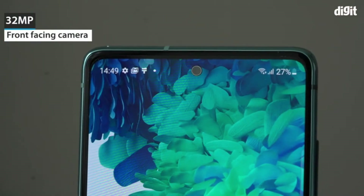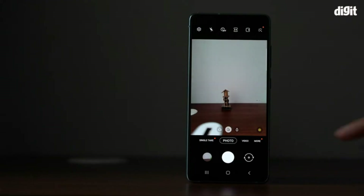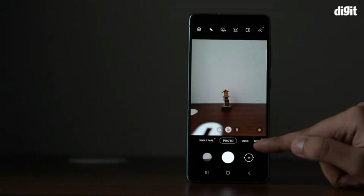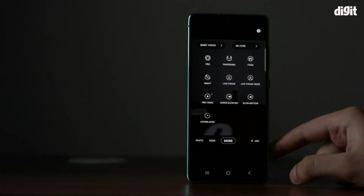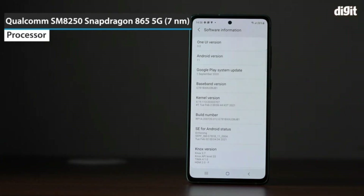Night mode, 32MP f/2.2 front punch-hole camera. 6.5-inch Infinity-O Super AMOLED display with 120Hz refresh rate, 1080x2400 resolution. 4500mAh battery with super fast charging, fast wireless charging, and in-display fingerprint sensor.